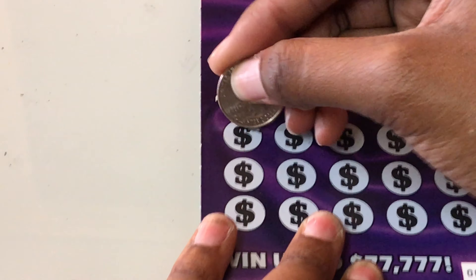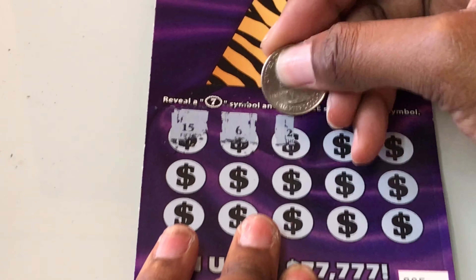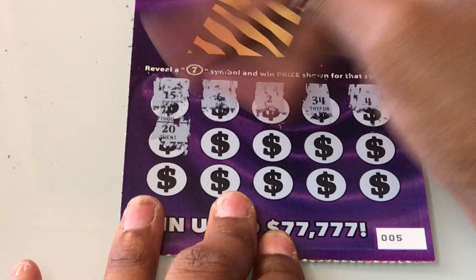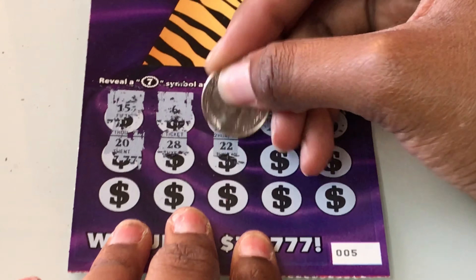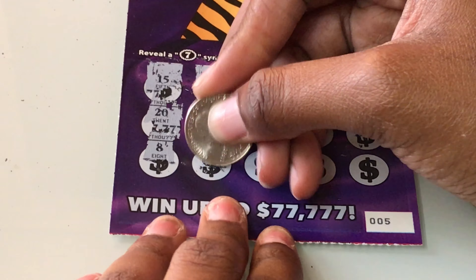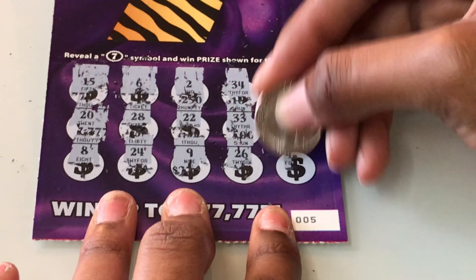We're just looking for a 7. I bought 2 of these like months ago and stopped playing them because I didn't win. Numbers are: 1, 15, 6, 2, 34, 4, 20. I'll uncover the prize amounts. 28, 22, 33, 32, 8, 1 off, 24, 9, 26, come on — 7. And a 40. No 7. And that's why I stopped playing, because I didn't win.